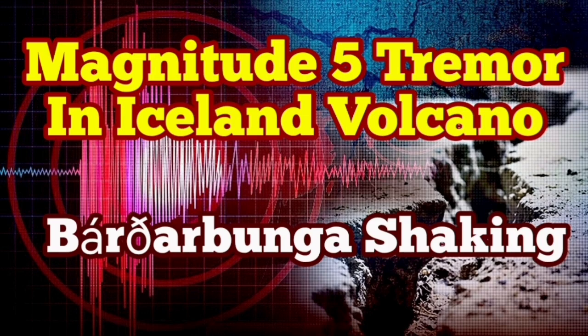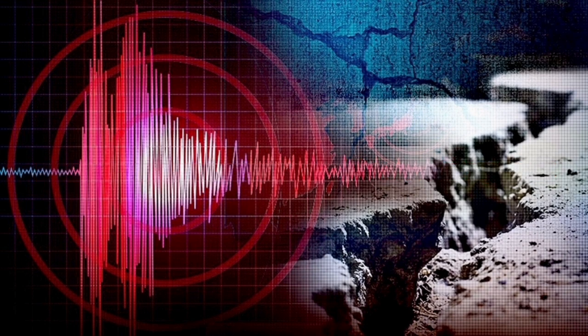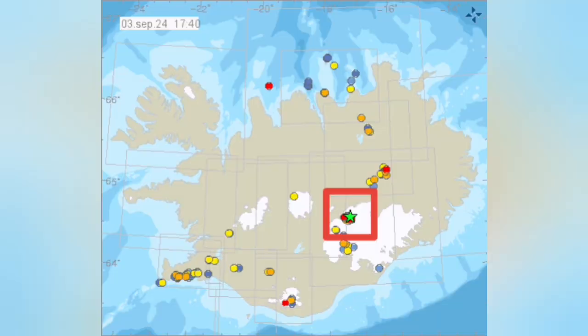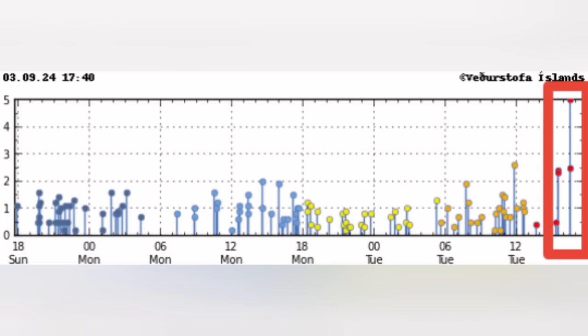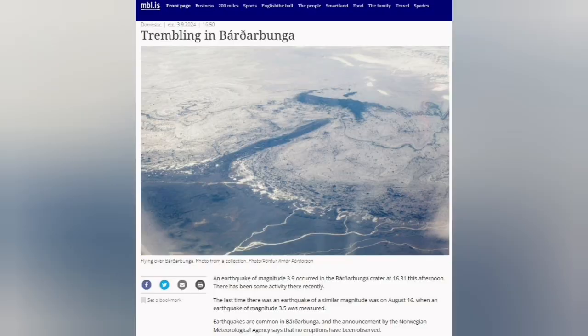We have an earthquake of magnitude 5, which is quite high for Iceland, in the Bárðarbunga area. This is where the volcano is actually coinciding — it's covered by the glacier. This is the second highest peak in Iceland, and in the past, we had missed the eruption due to these earthquakes, visually.